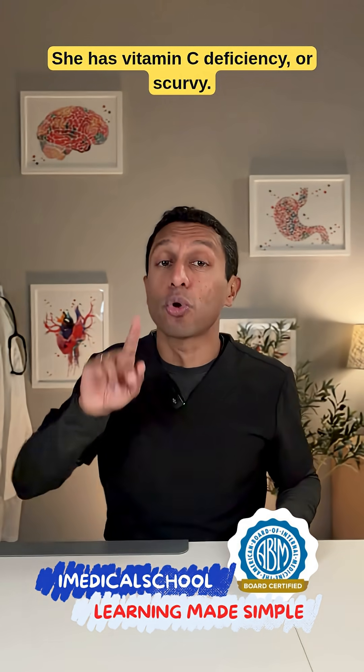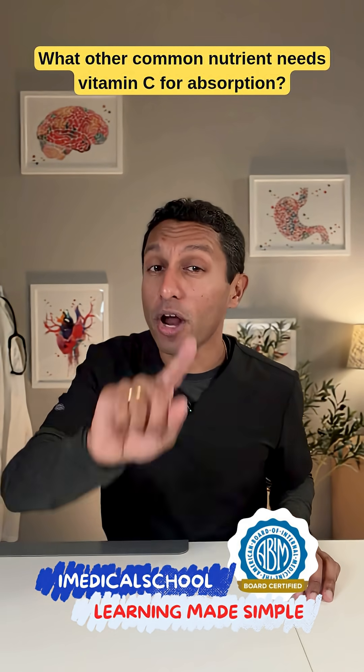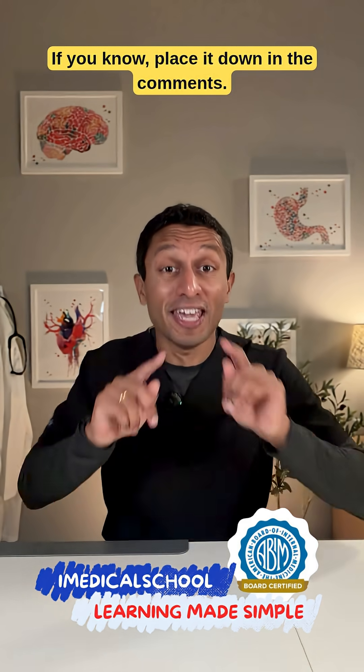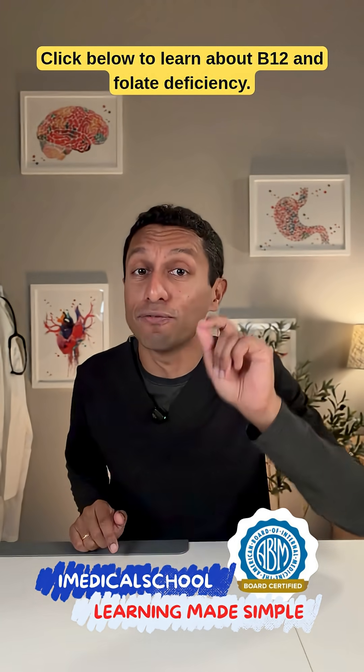She has vitamin C deficiency, or scurvy. The cure starts with vitamin C supplementation. What other common nutrient needs vitamin C for absorption? If you know, place it down in the comments. Click below to learn about B12 and folate deficiency.